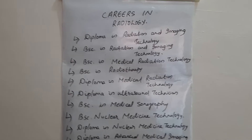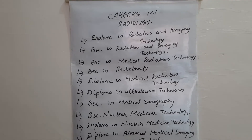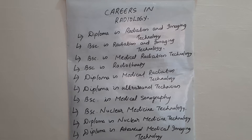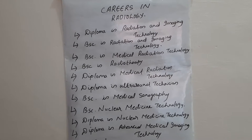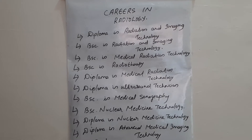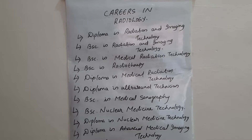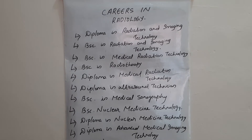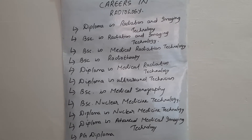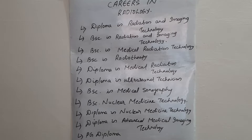You can also pursue a teaching career in radiology after completing your MSc. In the radiology department there are many modalities — you can work in the X-ray department as an X-ray technician or radiographer, or you can work as a CT technician or an MRI technician.